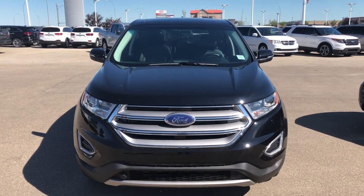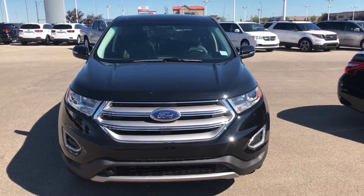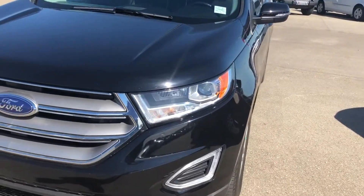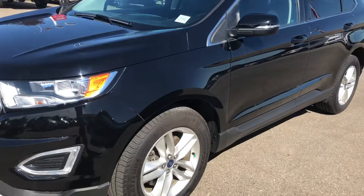Hi Brian, this is Haneesh from Sherwood Nissan. I'm making a video of a 2016 Ford Edge SEL, black in color. It's got crack-resistant headlights with very low kilometers. Here's the outer body.